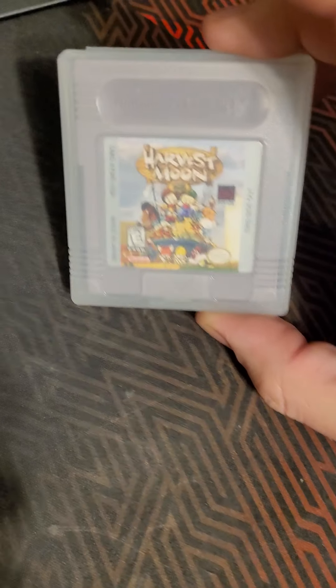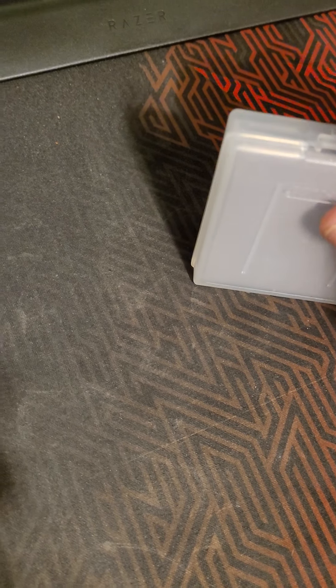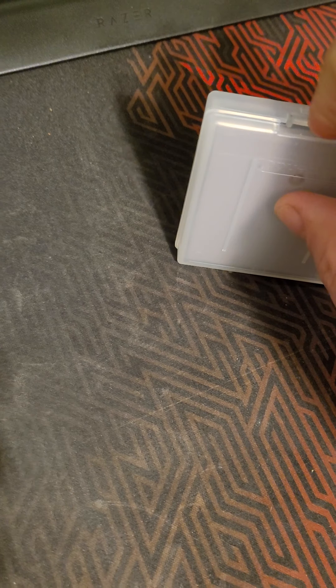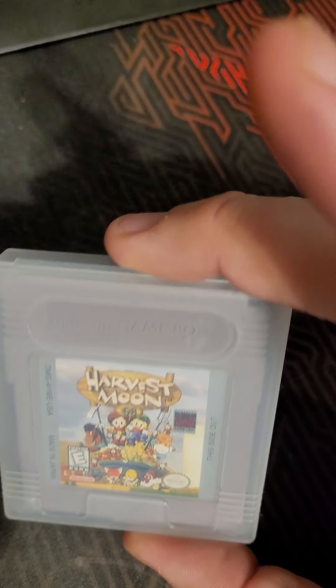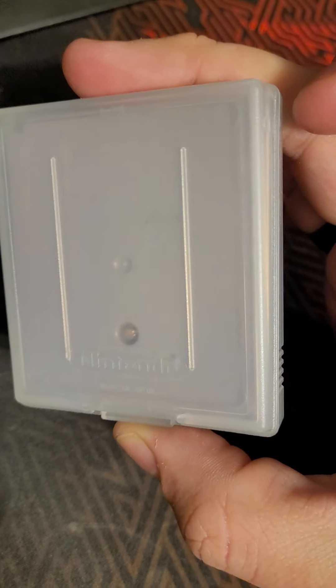Another game — I got Harvest Moon for Game Boy. I always hate opening these, trying to do it with one hand. I did open it when I got it though — very good condition. And another game that I've been searching for for years that I used to play the crap out of. I wasn't sure I'd ever get it again, and I'm not sure if I'm selling it. I think I'm just going to keep it for myself.